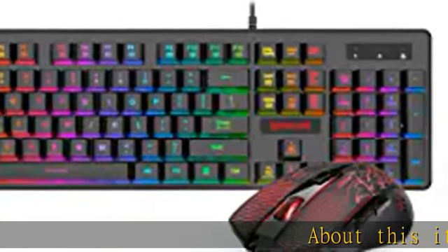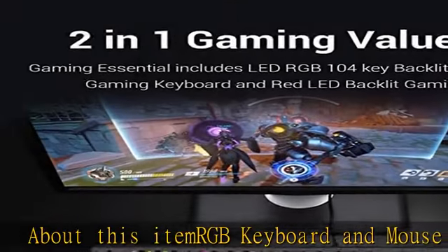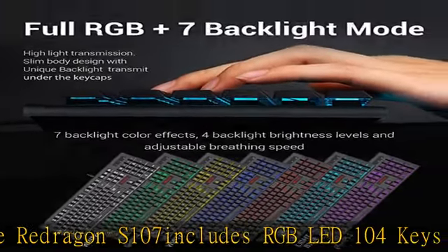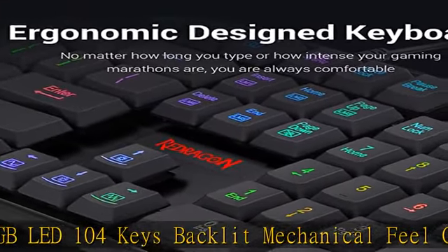About this item: RGB keyboard and mouse combo. The Redragon S107 includes an RGB LED 104-key backlit mechanical feel computer keyboard and red LED backlit gaming mouse. Ideal for PC marathon gaming sessions.